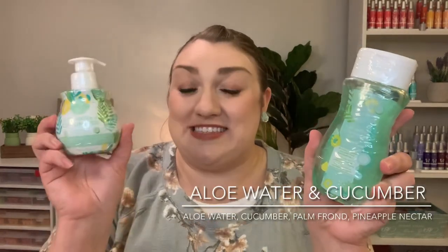All right, so I did pick up a few bundles. The first one is the Moisture Medley Bundle, and I was really excited to get this because I've actually never picked it up before. It comes with a body wash, a hand soap, a body cream, and a hand cream. I've been on kind of an aloe water and cucumber kick, so I did have to pick it up in the body wash as well as the hand soap.